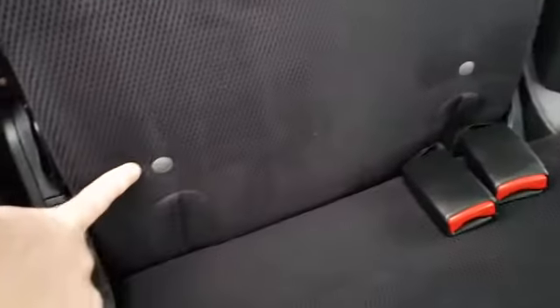In the back, nice and spacious again. You have your Isofix for your baby car seat. You also have a lap belt here in the middle.